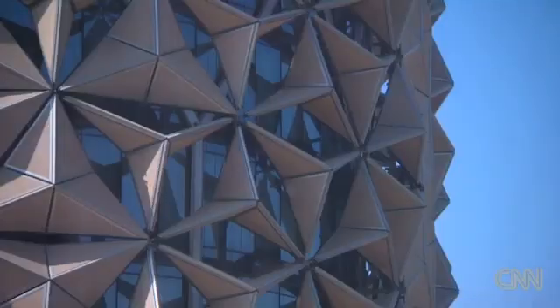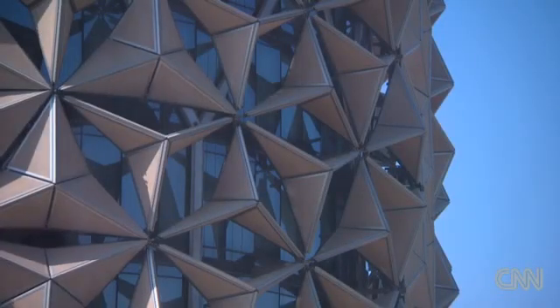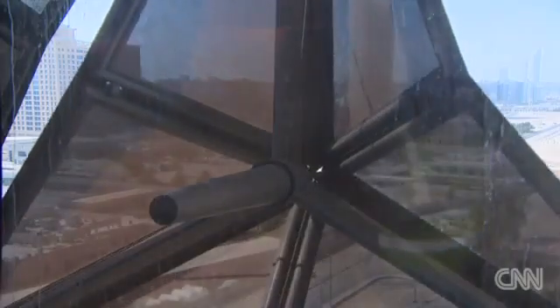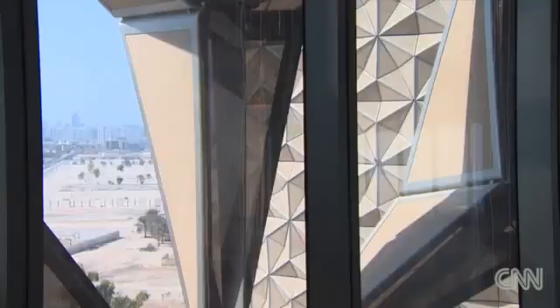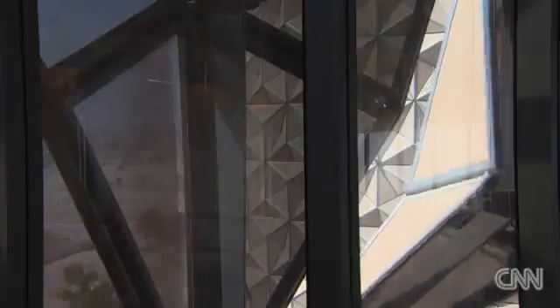These computer-controlled three-dimensional triangular screens respond directly to the sun's movement, unfolding like an umbrella when the sunlight hits them. That's what makes these buildings greener.